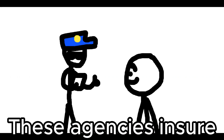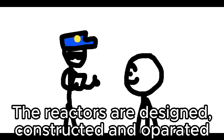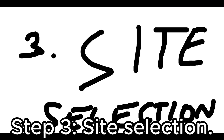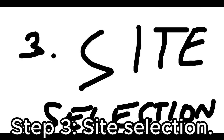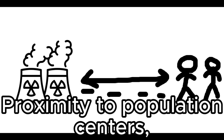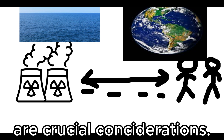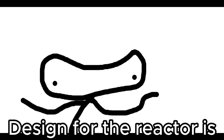These agencies ensure that reactors are designed, constructed, and operated safely and securely. Step 3: Site selection. Factors such as proximity to population centers, geologic stability, and access to cooling water are crucial considerations.